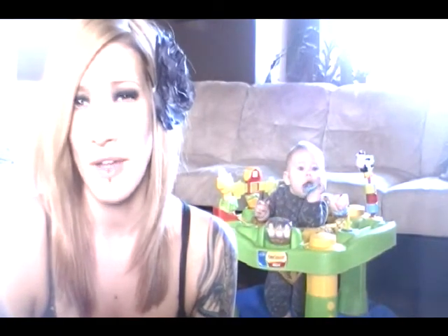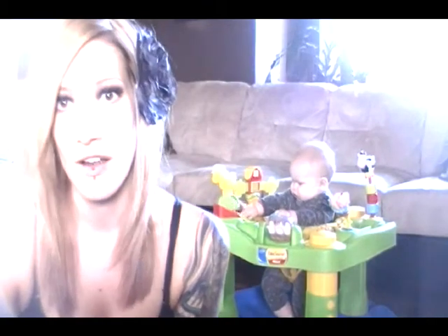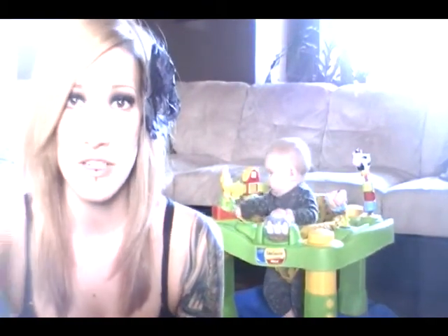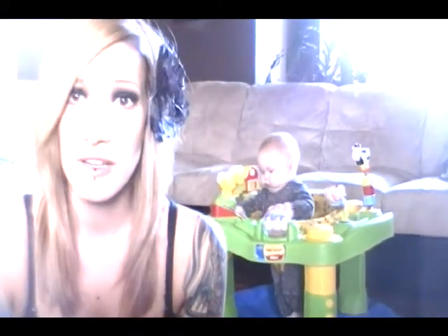Lots of cuddles — we've been giving him lots of cuddles to make him feel better. It's really hard when you can't really do anything and you know he's in pain. It's hard for me anyway. My husband keeps saying every baby goes through it, don't worry, but it's just hard. And you can see that there's a lot of pressure because he plays with his ears a lot to try to relieve the pressure, so I feel bad.